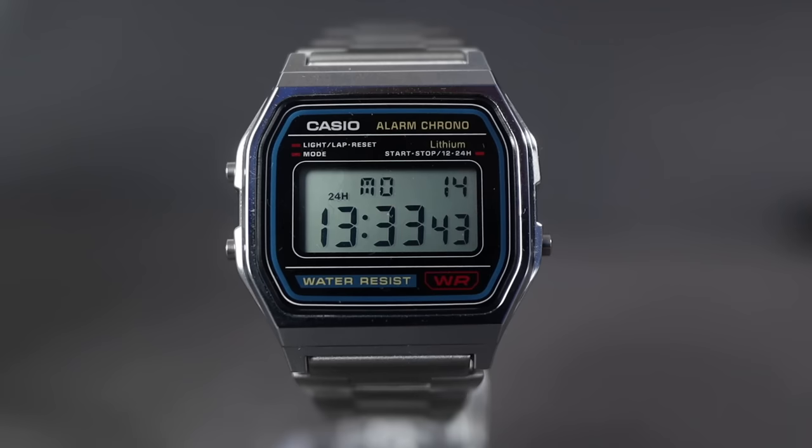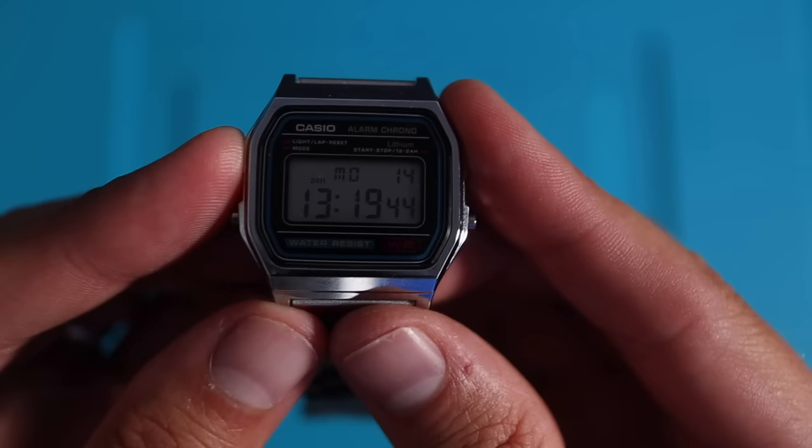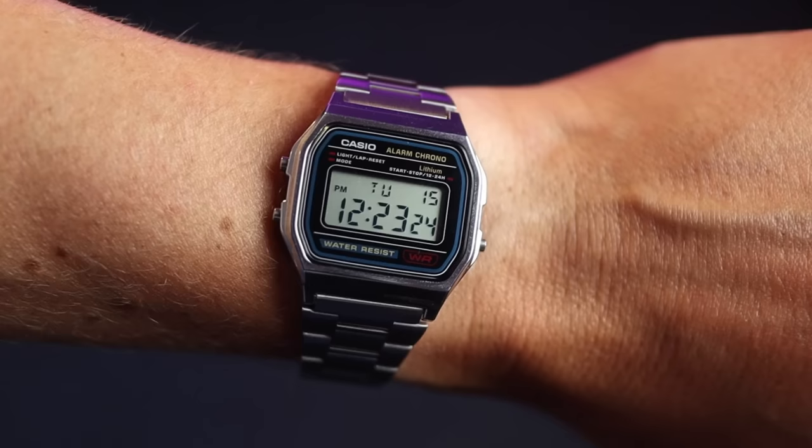From the glamorous auntie comes the suave uncle of the F91W — the silver case and stainless steel bracelet version of the iconic 10-pound beauty. Although it uses the same colors as the A159 and F91, there are still minute changes to the design, but there's no stopping it from looking like its resin papa. All the same functions and it's extremely comfortable to wear.